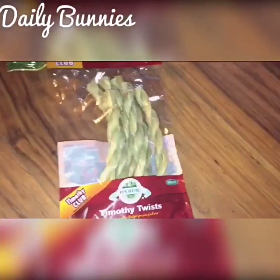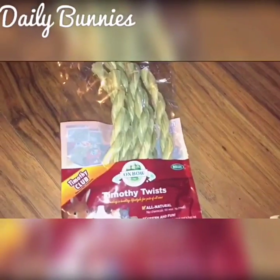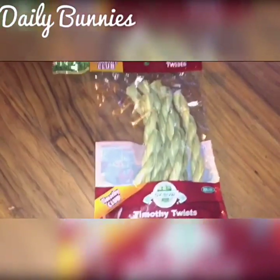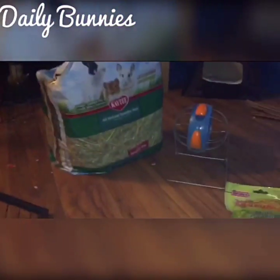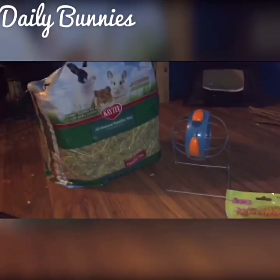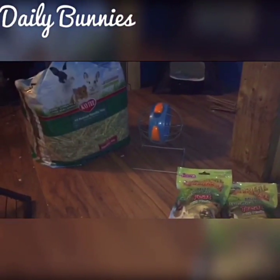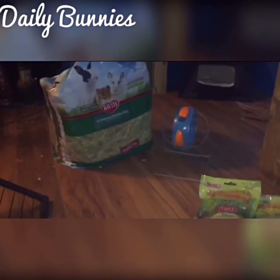Here are my hay trees for them. There's a hay ball — they like hay balls. It gets them their hay and gives them something to do. This one you can stick in their cage at the top, or you can put it in and let them spin it.